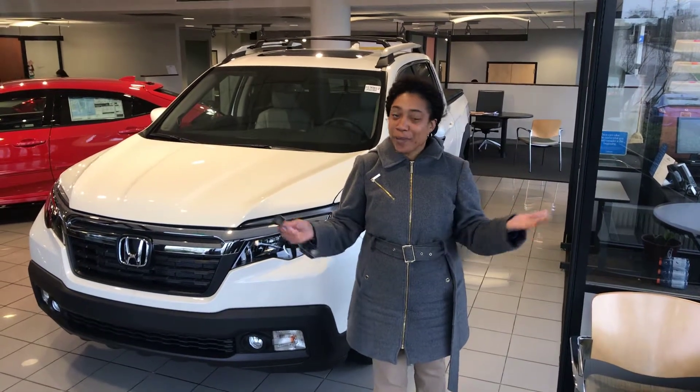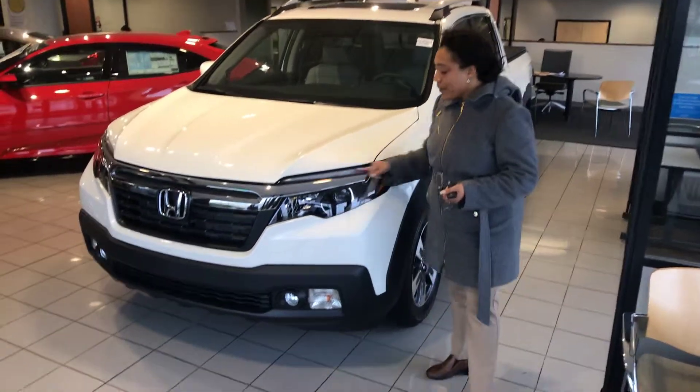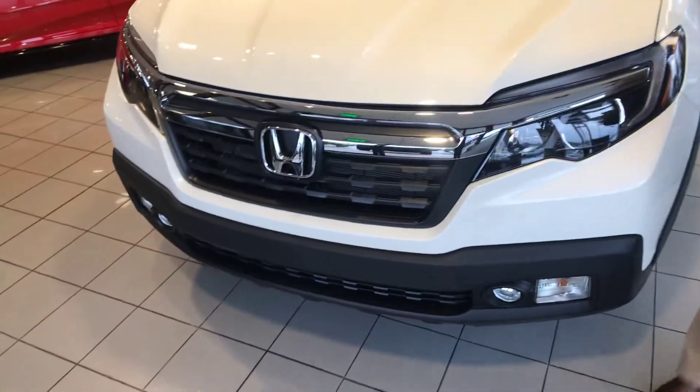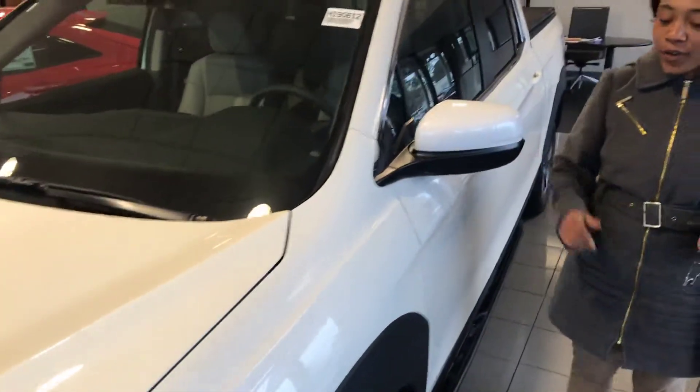Let's go over some of the features so you'll know what you're buying. Now you'll have daytime LED running lights — some beautiful design — and a very aggressive front end where you can actually see over the hood of it. Breakaway mirrors, and of course you have 18-inch alloy aluminum wheels.